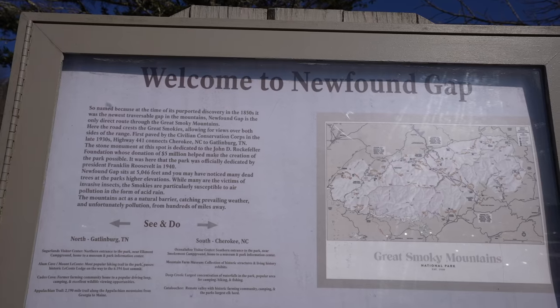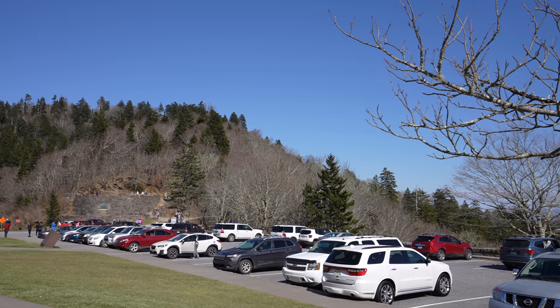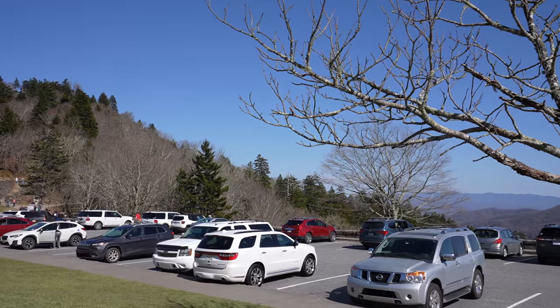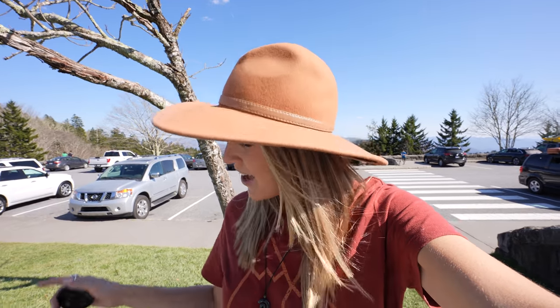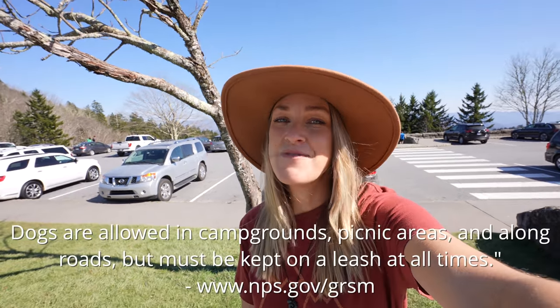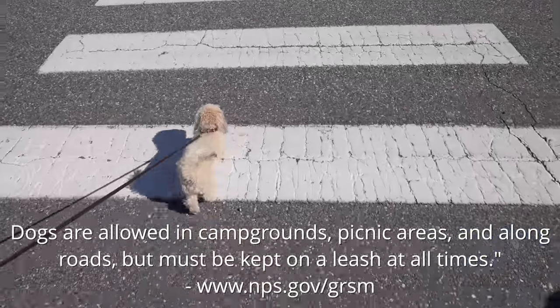We are here at the Gap, and for the first time we're seeing the most cars we've seen yet in the park. We are here on a weekday, which is a smart move, and we're just lucky that we have that flexibility. This park is the most visited national park in the United States, and it's fun to see all of the license plates. I think that's one of the reasons why this park is the most visited — because it's so easy just to hop in your car and come here. That's also why we brought Pepper along for this journey, because you can do the same thing with your dog too.